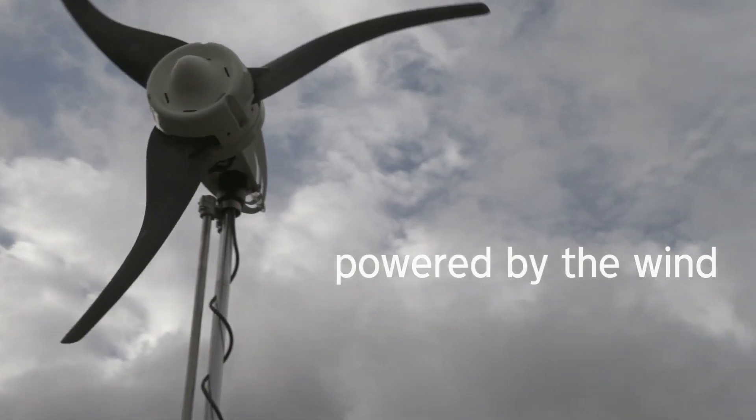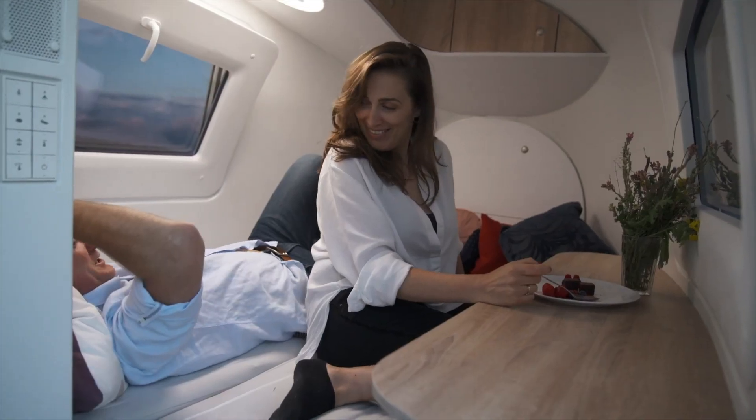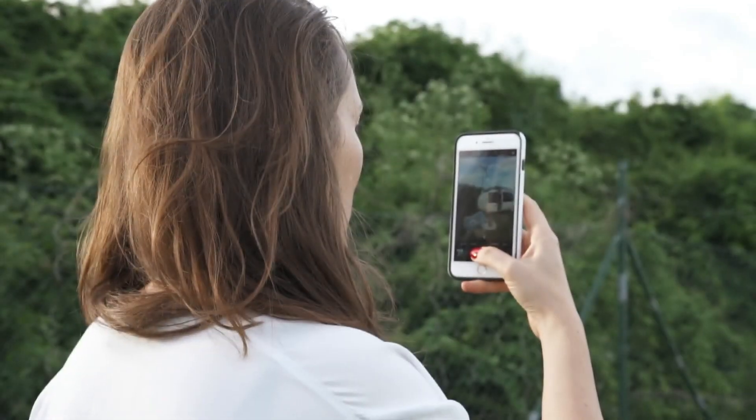Thoughtfully engineered for eco-conscious adventurers, the Eco Capsule is a game-changing solution for minimalist, mobile, and sustainable living.